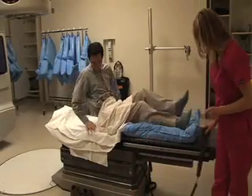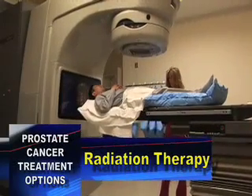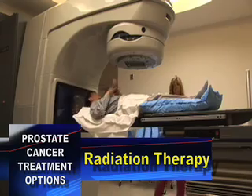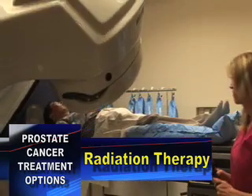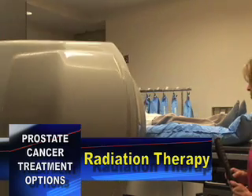The side effects with the course of external beam therapy don't normally start until the fourth week or so, and they're related to the structures in the area of the prostate — diarrhea, some urinary symptoms like burning or frequency, perhaps some fatigue, and some redness of the skin. All of these have various means of treatment.